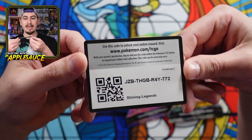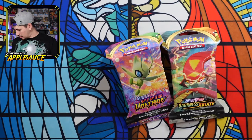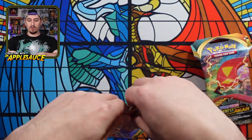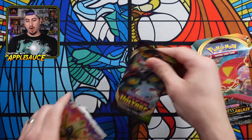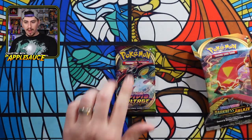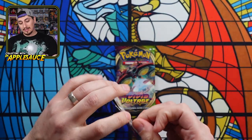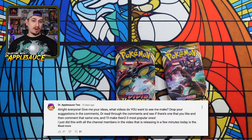One of y'all is going to get a lucky Shining Legends code right there for the online TCG. Very interesting — they're folded up and shoved inside with these single blisters instead of just open booster packs. I haven't seen that before. I did a poll on my community tab asking everybody what they wanted to see more of, and a lot of people said they wanted to see more mystery packs and stuff.